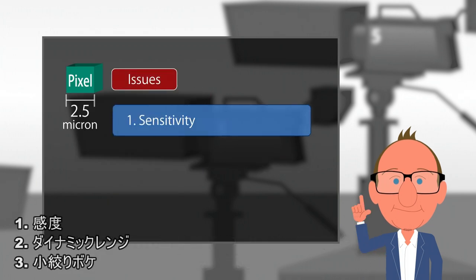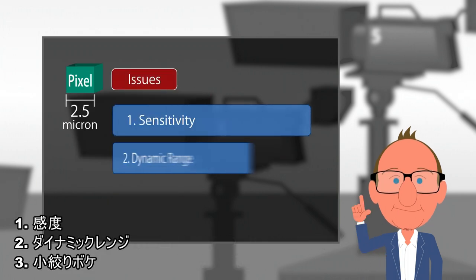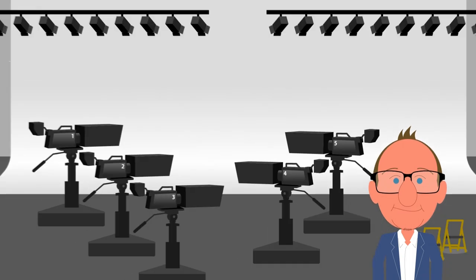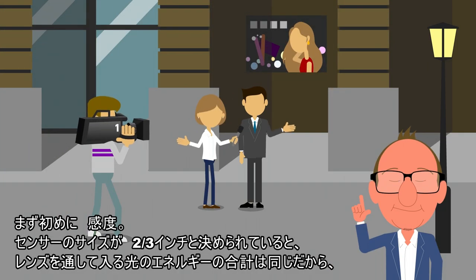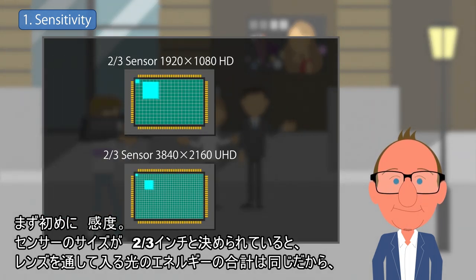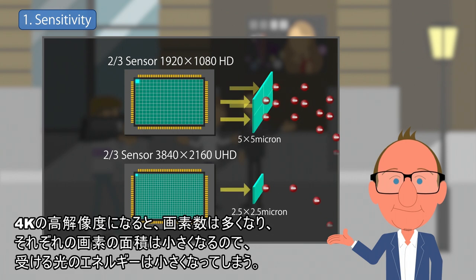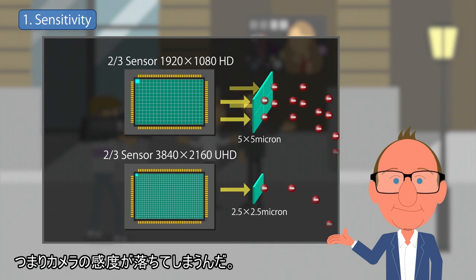Number one: reduced sensitivity. Number two: reduced dynamic range. Number three: defocusing as the iris is closed. First, sensitivity. Total light energy on the entire two-thirds inch sensor surface is the same, but because of higher resolution, the energy collected at each photosite is going to be smaller. Thus, the sensitivity of the imager will be reduced.